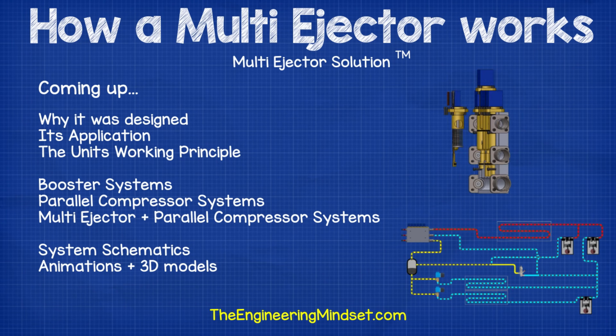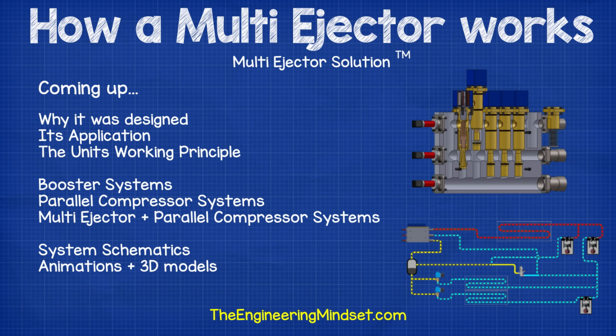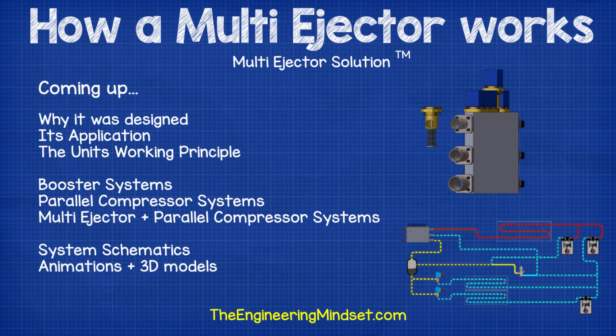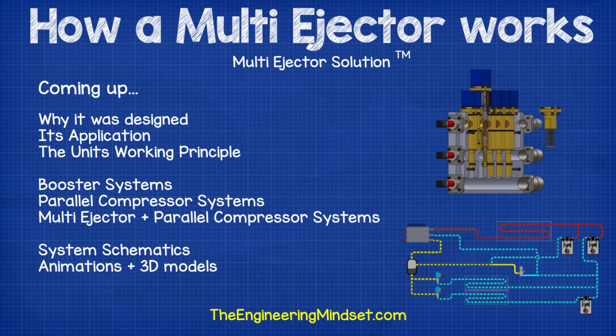Hey there guys, Paul here from TheEngineeringMindset.com. In this video we're going to be discussing the multi-ejector as well as its application and working principle for transcritical CO2 refrigeration systems.